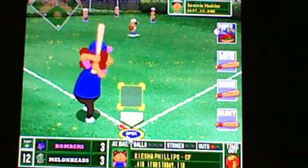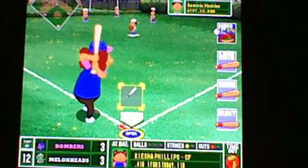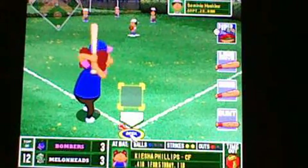Here comes the struggling Keisha Phillips — big bad Keisha, one for five. She'll take strike one in the inside corner. The count is 1-1. That's going to be low and inside. Tied at three. Here comes Hoskins' next pitch — swung on and missed, swung early, and Phillips pays the price for it. She goes down.